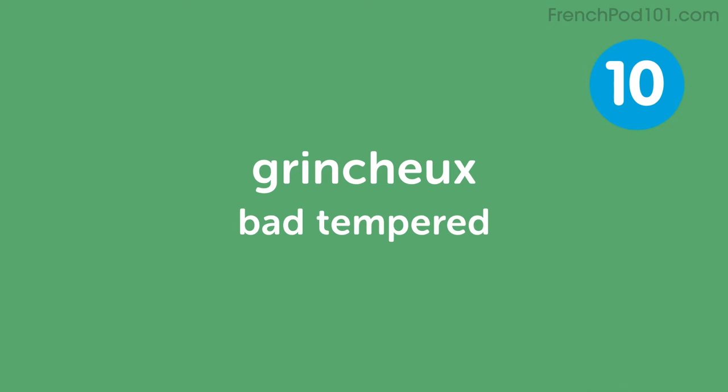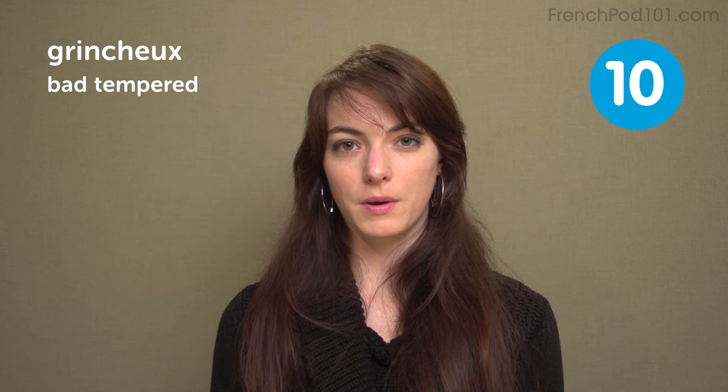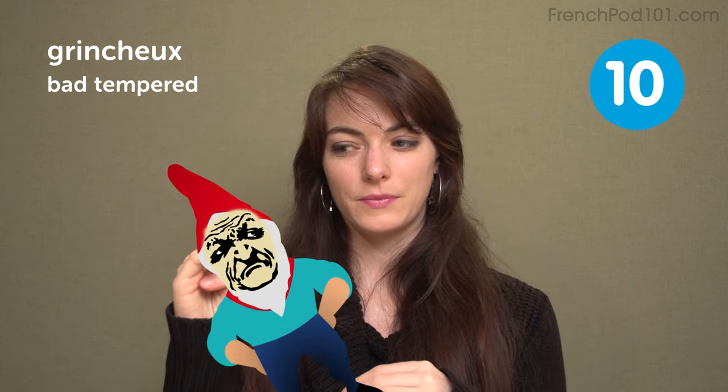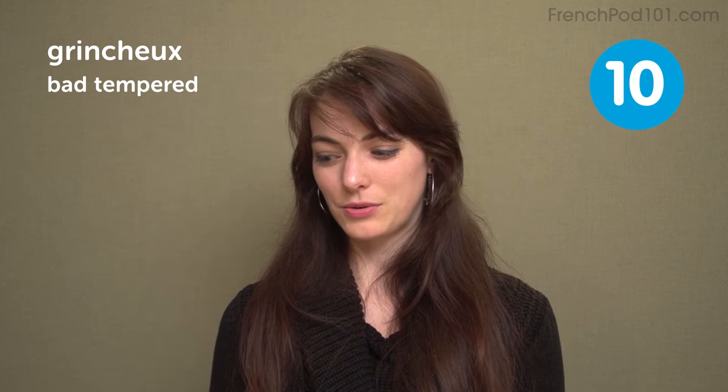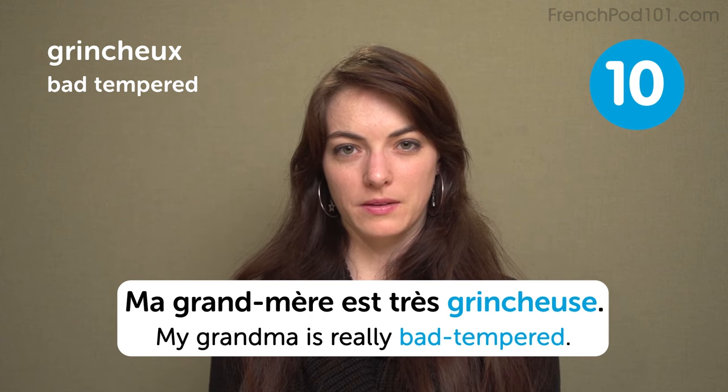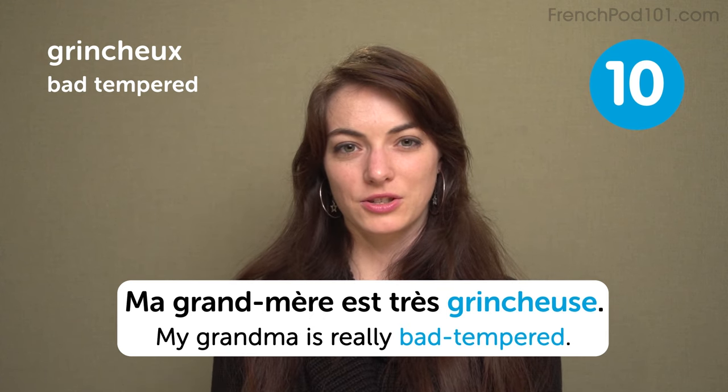Grincheux — bad-tempered. This is also the name of a dwarf in Snow White and the Seven Dwarves — Grincheux is the one that's always grumpy. So you can also say grumpy. My grandma is really bad-tempered: ma grand-mère est très grincheuse.